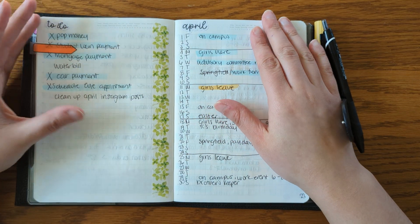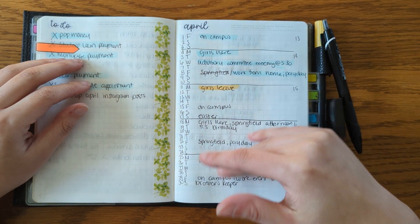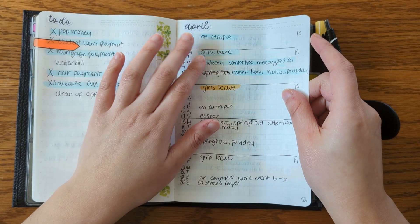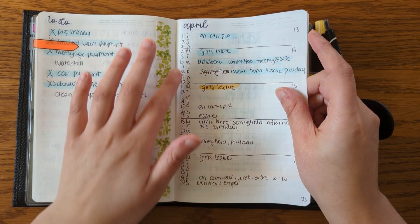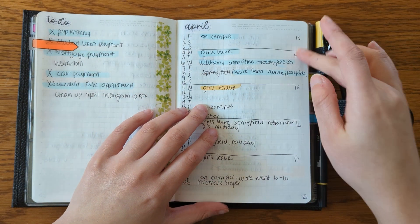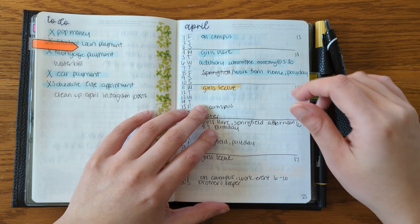So this is my monthly — some to-dos over here, and my high-level events throughout the month on the other side. I just highlight events as they pass and are completed, just to kind of show how far into the month I am. On this side, I do number the weeks, just so I know how far into the year we are.